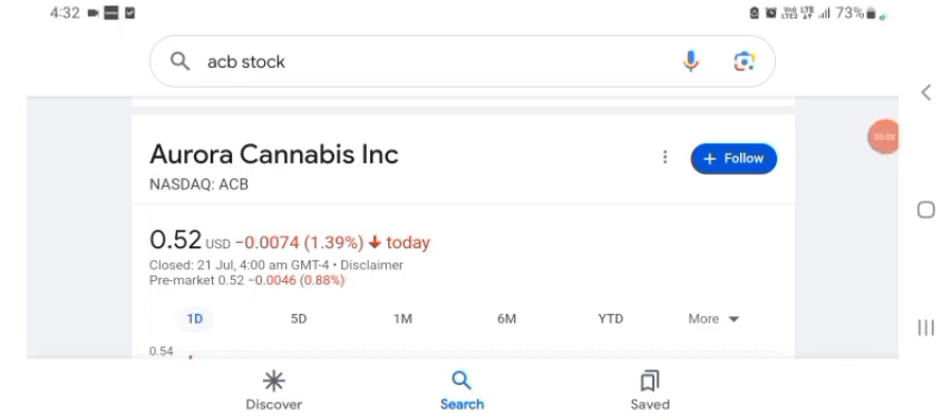Hello guys, welcome back to my YouTube channel. In this video we are going to talk about Aurora Cannabis stock, ticker ACB. I'm going to take a look at the fundamentals of this company and also take a look at the chart of the company, just to see how this company is going and if it's worth your risk of investing.